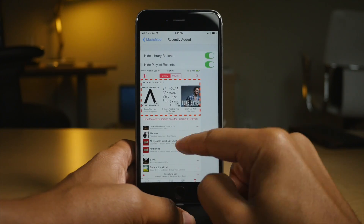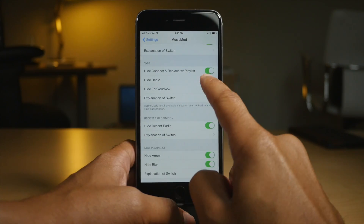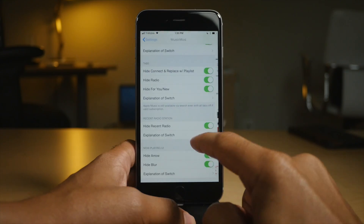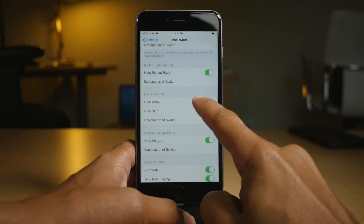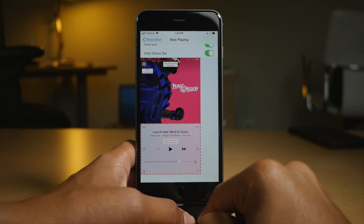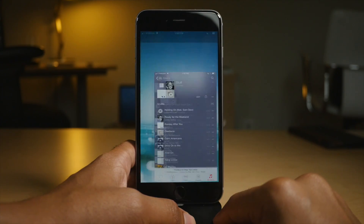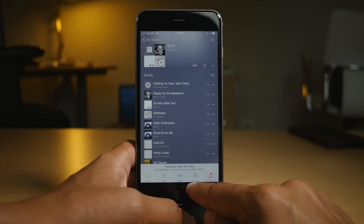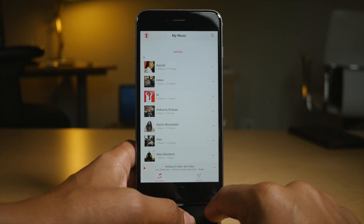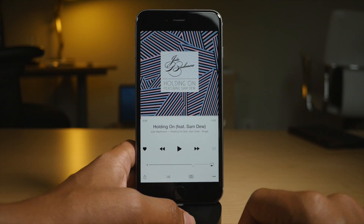Music Mod allows you to customize the music app interface for the new iOS 8.4 Apple Music app. There are lots of things you can change — you can hide the radio, hide Connect, hide the For You tab or the New tab, hide blur, and all sorts of stuff. It gives you explanations and shows you what the buttons actually do, so you're not just blindly going into it. At the bottom there are only two tabs now, and in the now playing interface it removes that little button in the upper left-hand corner, removes blur, et cetera.